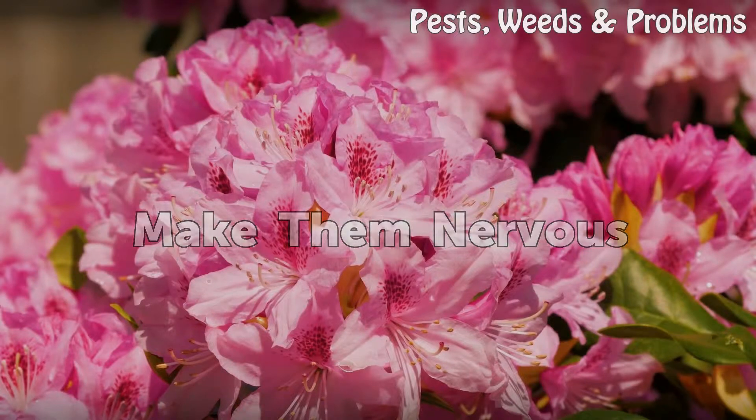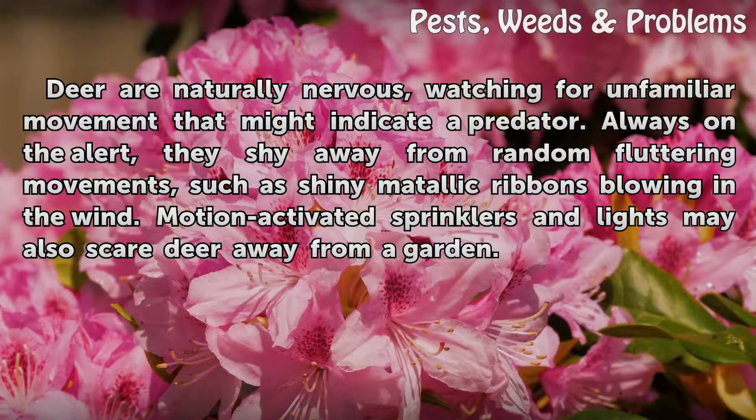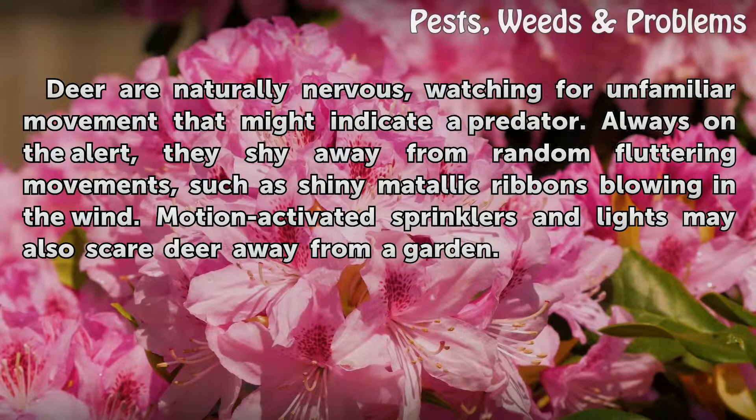Make Them Nervous. Deer are naturally nervous, watching for unfamiliar movement that might indicate a predator. Always on the alert, they shy away from random fluttering movements, such as shiny metallic ribbons blowing in the wind. Motion-activated sprinklers and lights may also scare deer away from a garden.